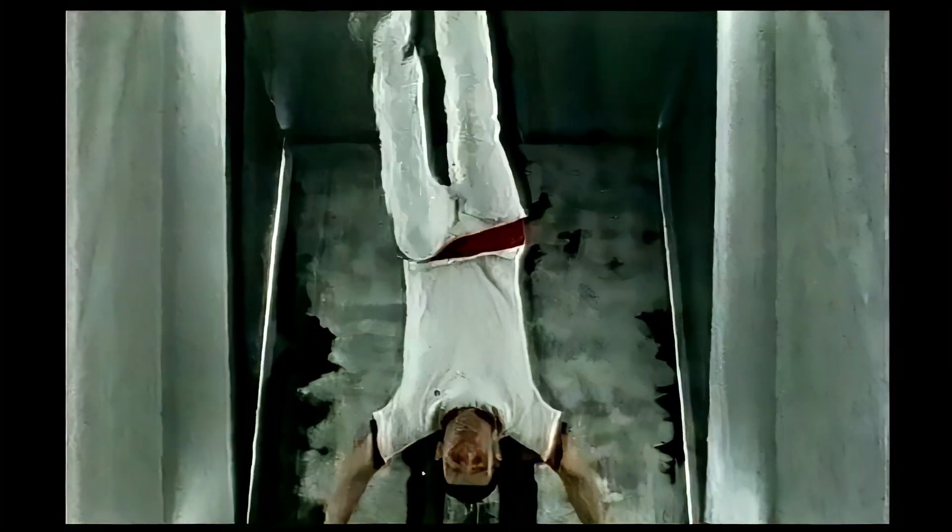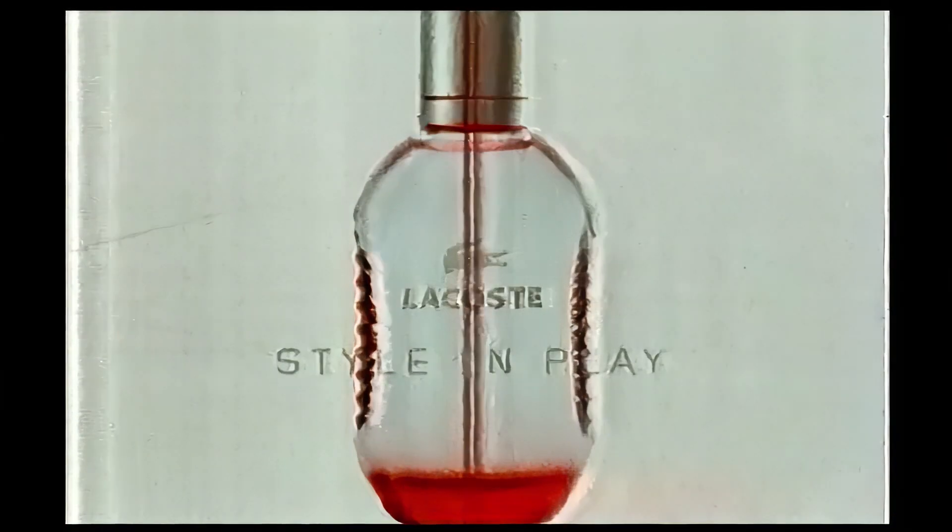Breakdown. The new fragrance for men, from Lacoste.